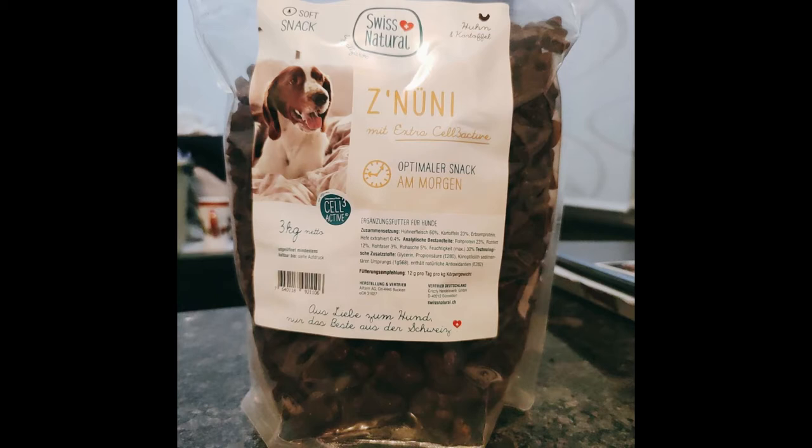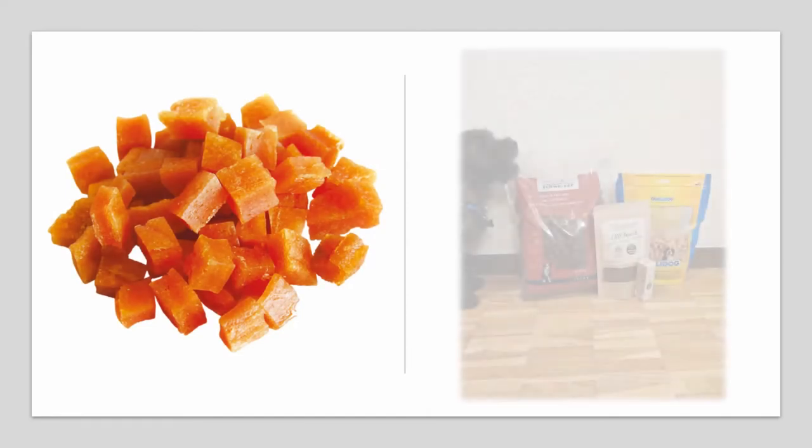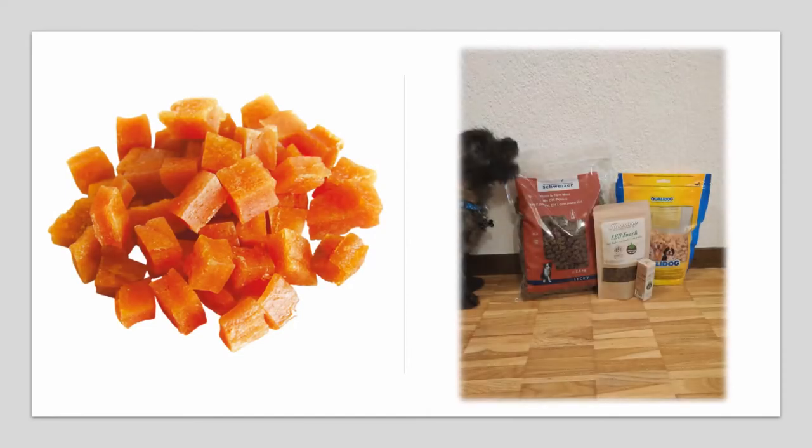They're bone-shaped treats with Immunocell 3 Active, which supports the immune system. One of the first treats that we bought Snickers was from QualiPet, which is the Quali Dog Chicken Cubes. We would get a bag of 600 grams for $27.90, and they're basically a soft snack that contains around 38% crude protein and 3% crude fat.